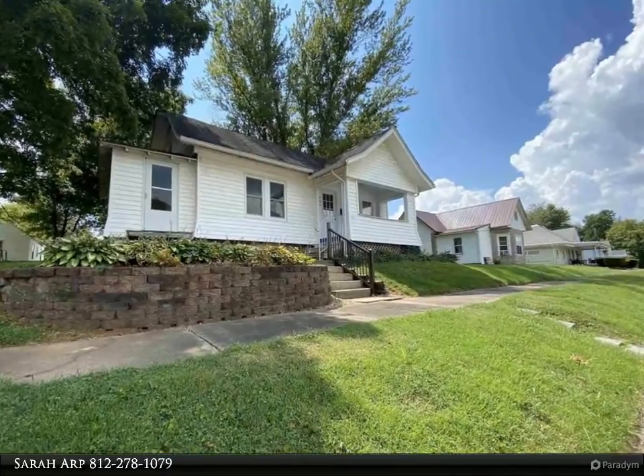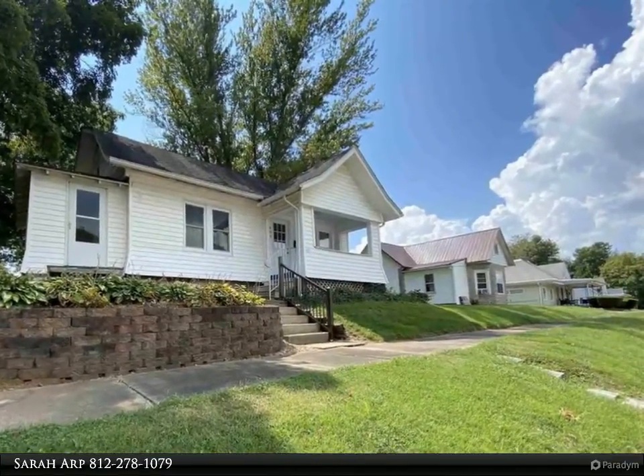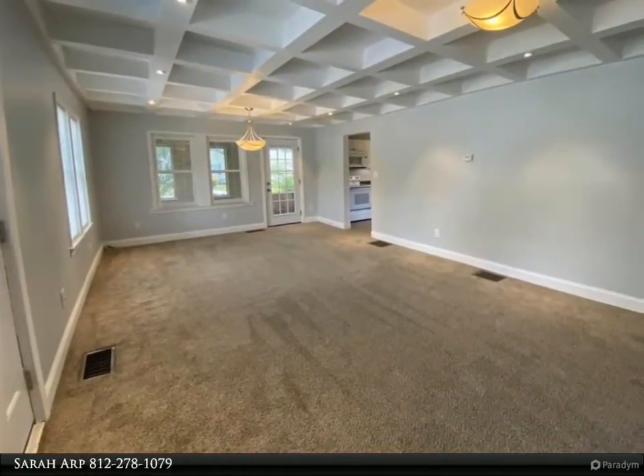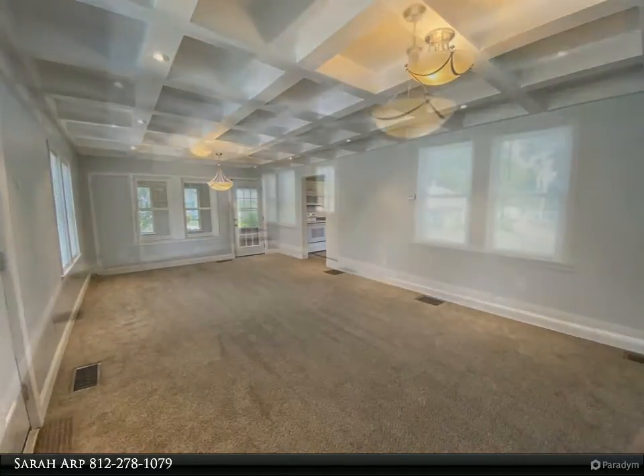This finished Real Estate Group property video is presented by Sarah Arp. A beautifully renovated home situated on a quiet corner in Salem with loads of charming details, this home is a must-see — from the amazing coffered ceiling in the living room